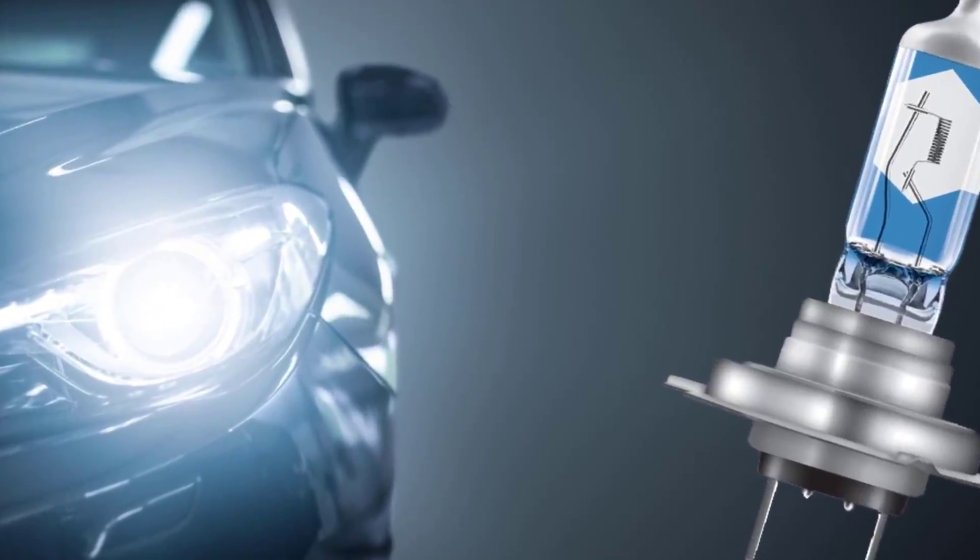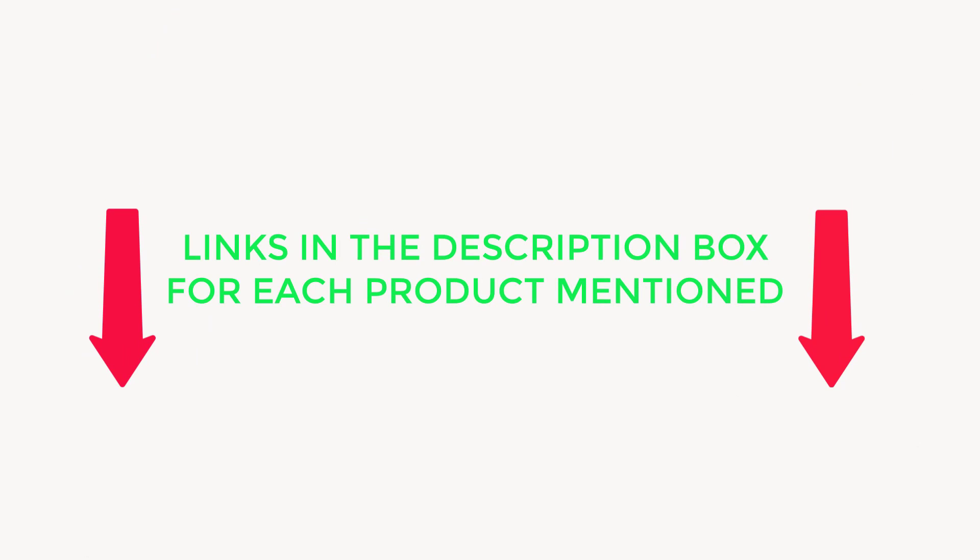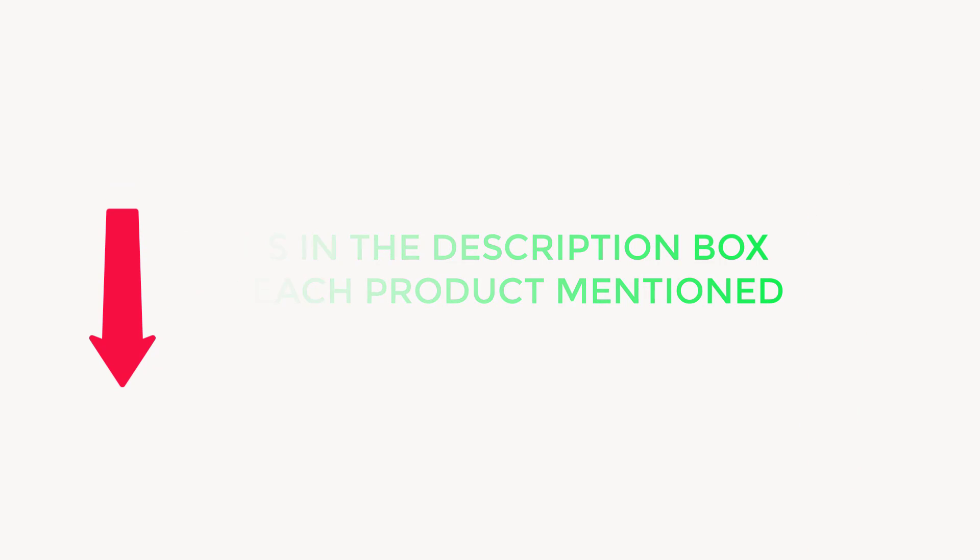I found these products very helpful for people, including information about price and other details. Be sure to check my description — so without any further delay, let's jump into the video.